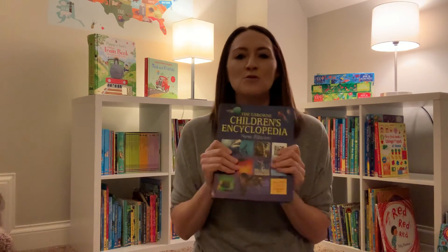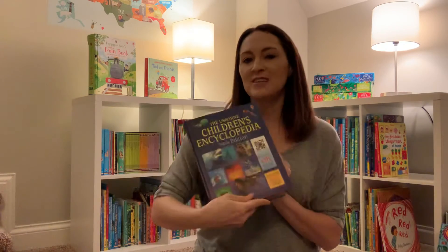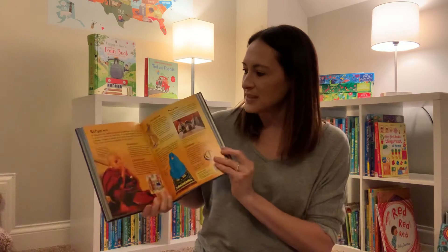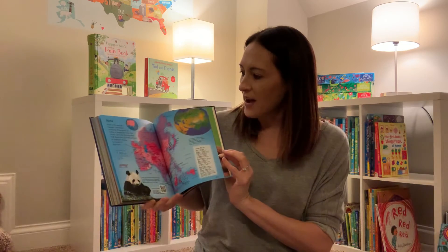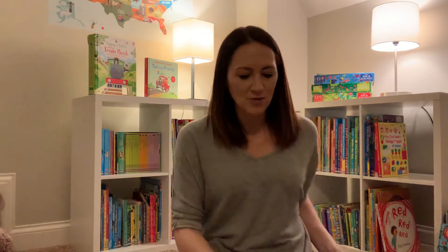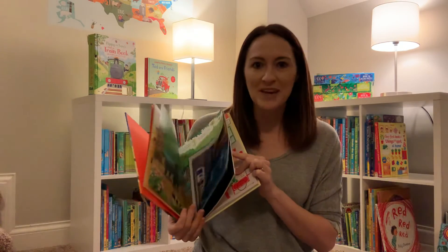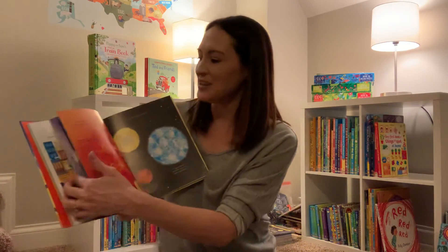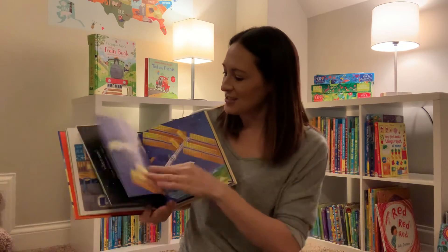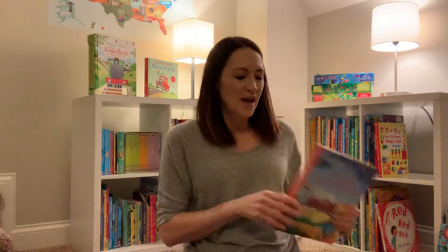If you are at all homeschooling or virtual schooling, I would say this is a staple you have to get — this is the Children's Encyclopedia. It has a QR code and every page is just different, and in the back you have fun maps and more. It's such a great resource. Then we have the First Encyclopedia, which is more for the younger ones. I'm doing this with my kiddos as we homeschool — next week we're going to the Science Center, so we're going to start studying about space. It also covers body and so many different topics.